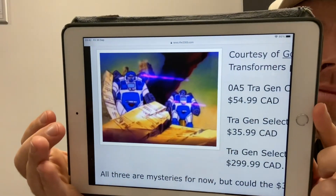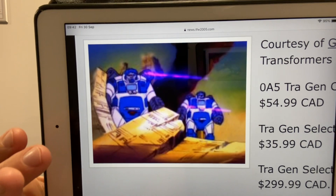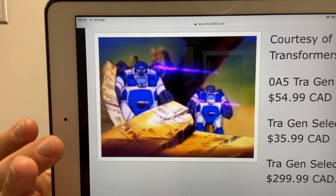This is completely believable — we've had a Generation Select Black Zarak, and this is why I'm so excited. I think they're leaning towards Japanese or more obscure figures. On TFW2005 they're predicting we could get the blue version of Omega Supreme, which is of course the Guardian from that amazing Transformers G1 episode, and they've done an E-Hobby version of this. But I think they're trying to lean towards more Japanese stuff.